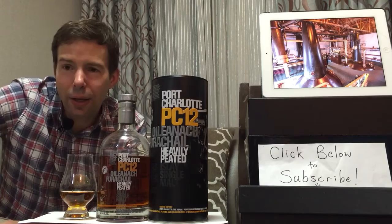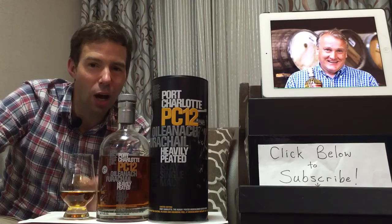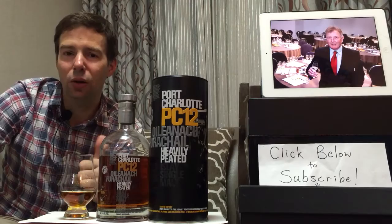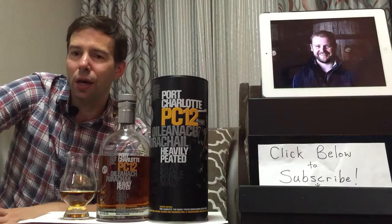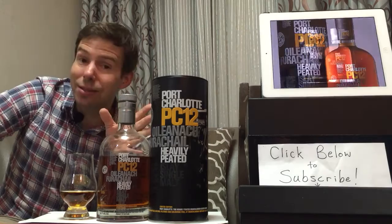They produce three varieties. The standard Bruichladdich is not peated — the Classic Laddie is quite available, not that expensive, and excellent quality, bottled at 50% ABV, non-chill filtered, natural color. In fact, all of their whiskey is unchillfiltered, natural color. Then you've got the Port Charlotte, the heavily peated, and then the Octomore, the super heavily peated.